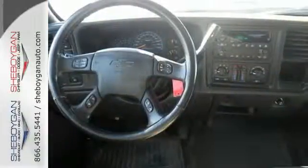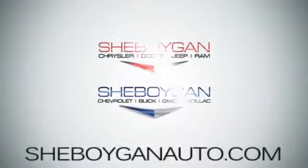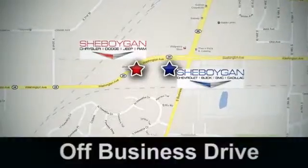Come on in today and see it for yourself. Cheboygan Auto, eight brands in one location, off Business Drive in Cheboygan, Wisconsin.